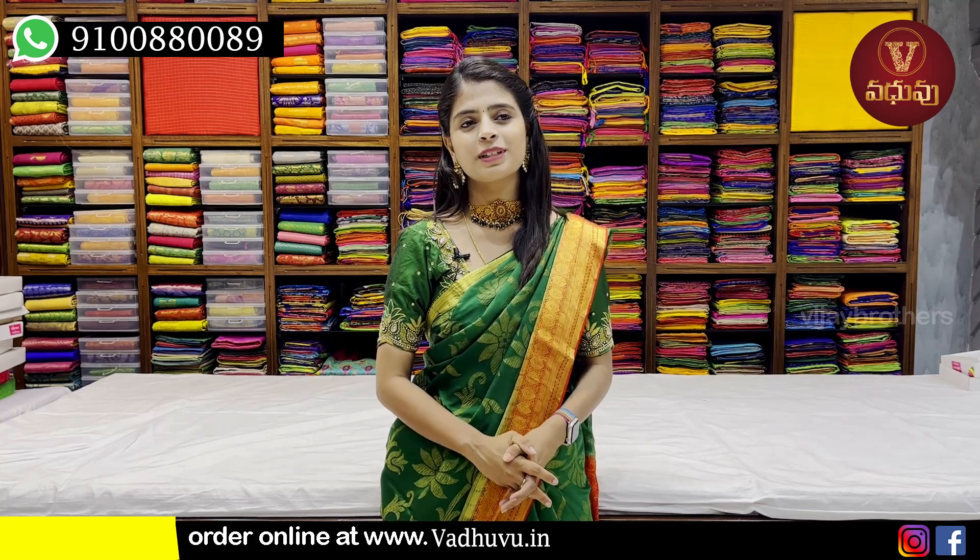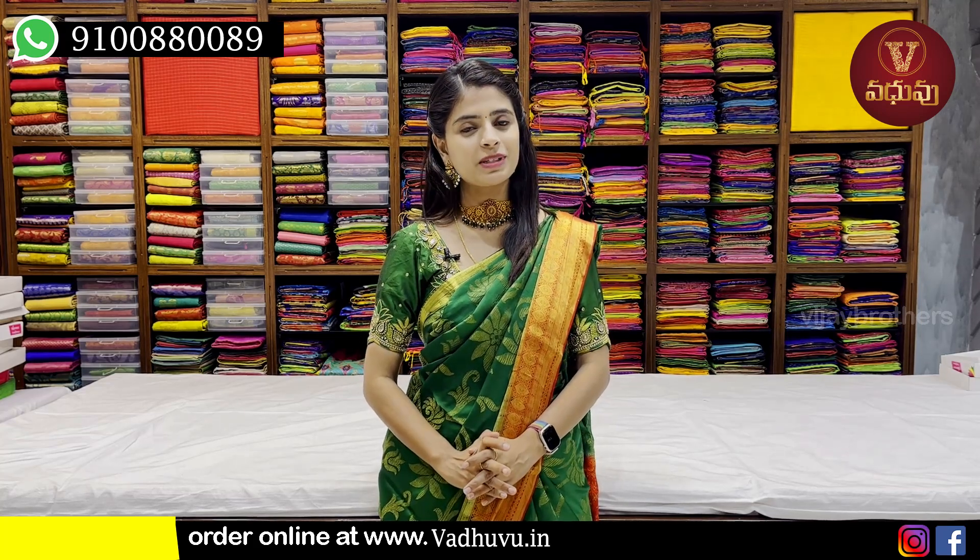So, in this episode, we have a very beautiful collection of Sairis Studio.